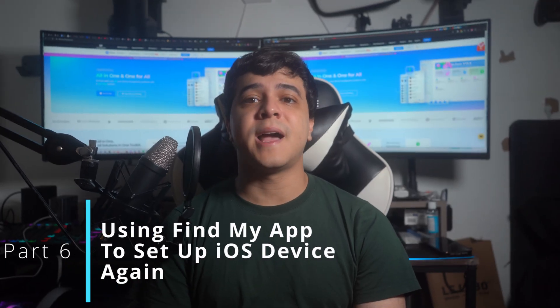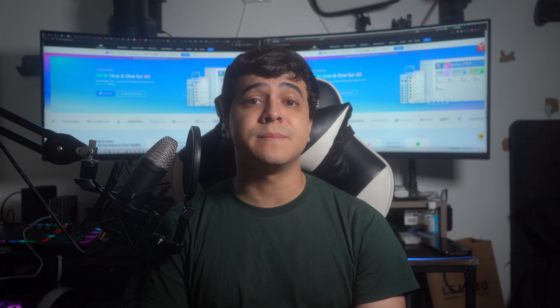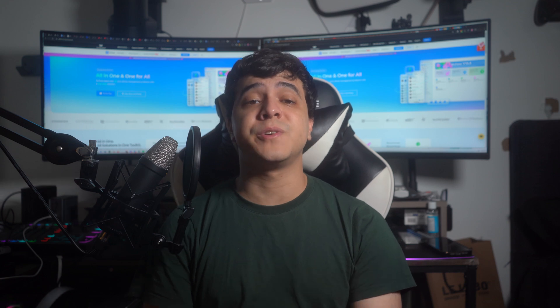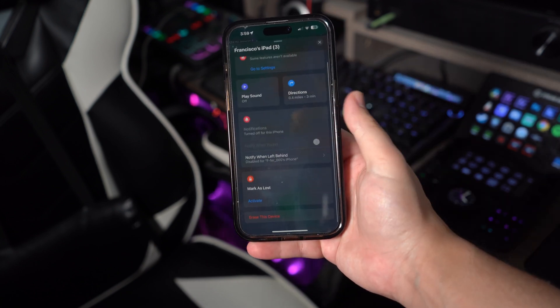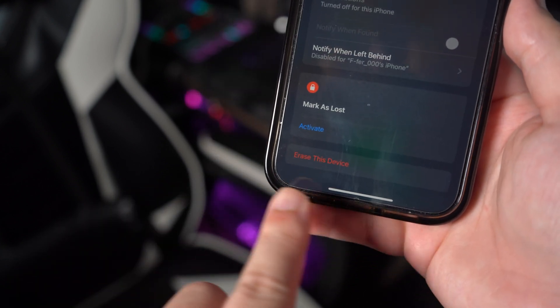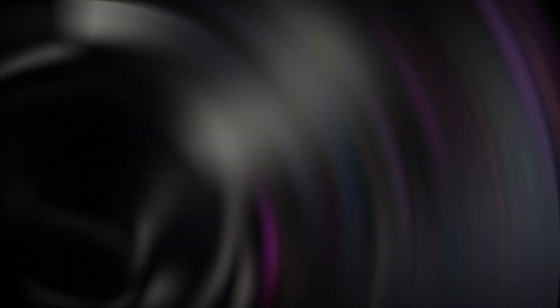Part 6: Using the Find My app to set up your iOS device again. You can also set up your iPhone using the Find My app, provided you have another iOS device logged into the same Apple ID with the Find My feature activated. Launch the Find My app on another iOS device and access the Devices tab. Then locate your locked iPhone in the list and select it. Choose the Erase This Device option to remove the screen lock, and your phone will be immediately turned into a new device through a factory reset.